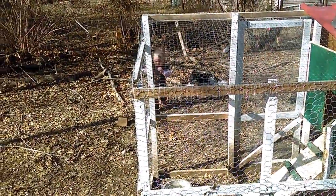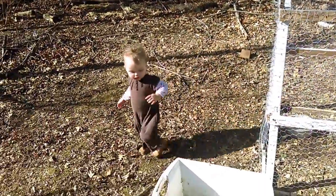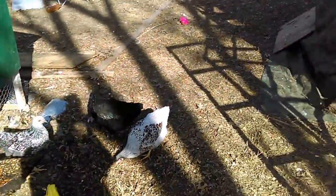Somebody keeps falling. You alright, babe? Well, we just wanted to show you guys what we're doing.